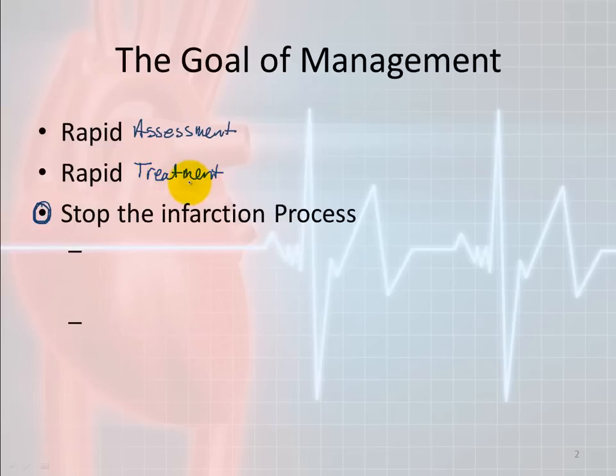When somebody is having a heart attack, this is not something that's been going on for just a couple hours. This has been going on for a very long time, so by the time they start showing symptoms and finally call us, we're going to be way behind. Every minute we delay treatment increases patient mortality.